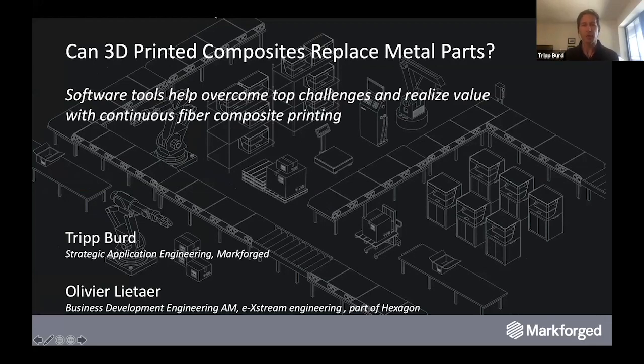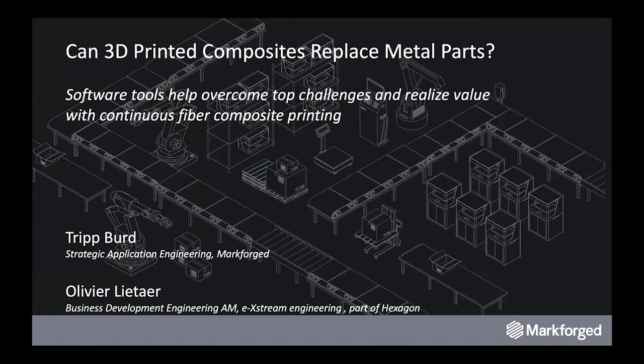I'm Trip Bird. I am a leader of our Strategic Application Engineering team here at Markforged. I've been with Markforged for several years, coming from a background of manufacturing, mostly in process optimization and composites. A lot of what happens in the manufacturing world is directly impacted by some of the current advances in additive technology, and a lot of the tools that complement that exist in the software realm, where this new method of manufacturing needs new methods of part validation and part management throughout the process.